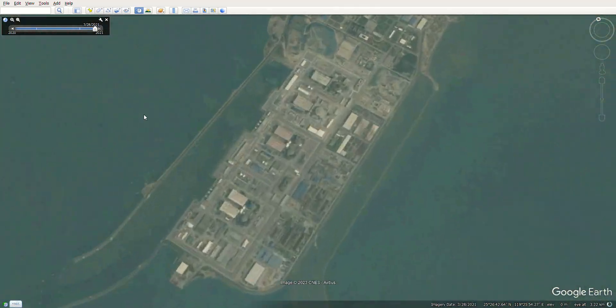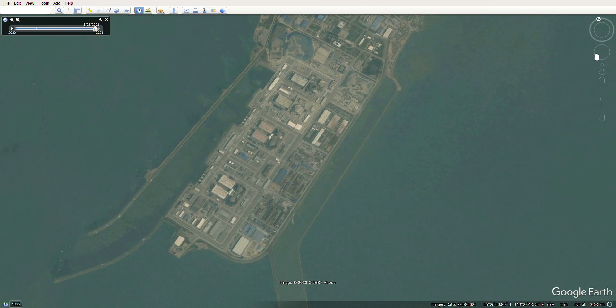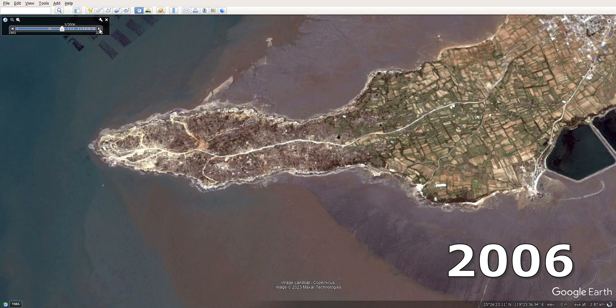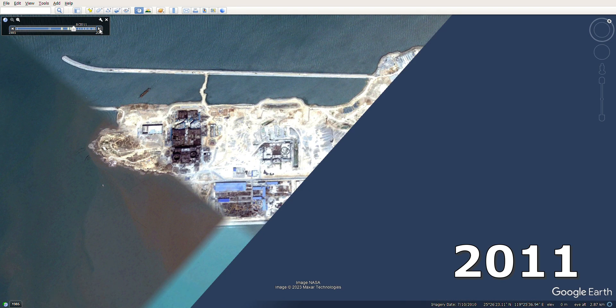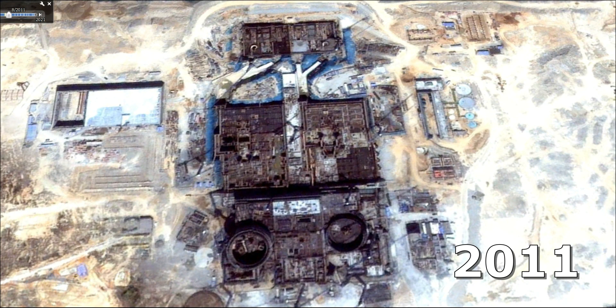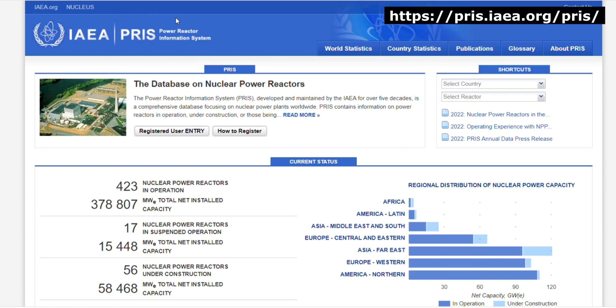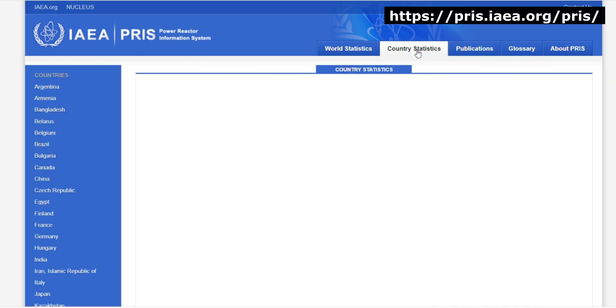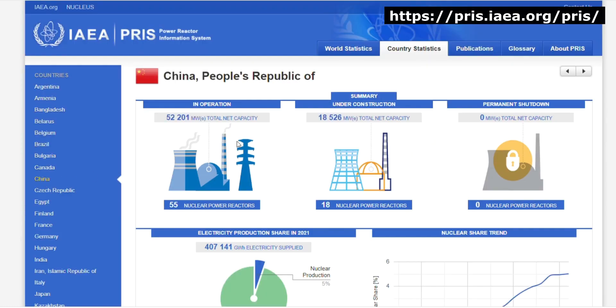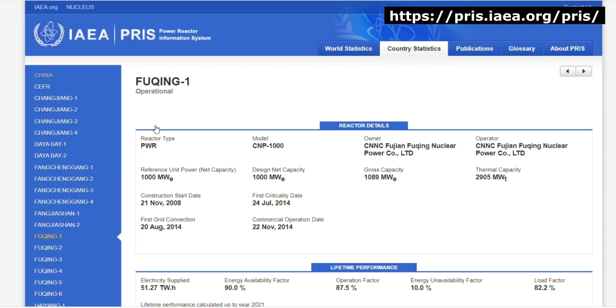Now let's look at the building's history. One of the most interesting features of Google Earth is the ability to look at maps for different periods. Here's what it looked like in 2006 — no nuclear power plant, completely empty space. But the next picture from 2011 already shows the construction of the first two units. To find out when they started building, let me show you a convenient service for those interested in nuclear energy: the IAEA database called Power Reactor Information System. We go to the section on statistics by country, find China, and find the Fuxin nuclear power plant.